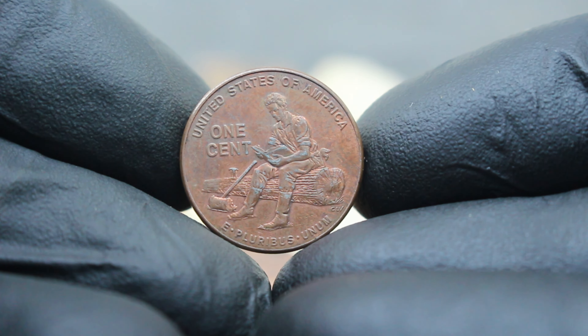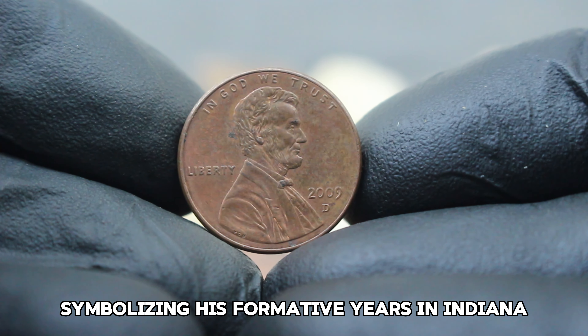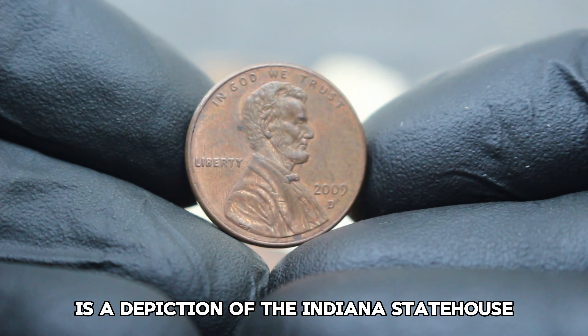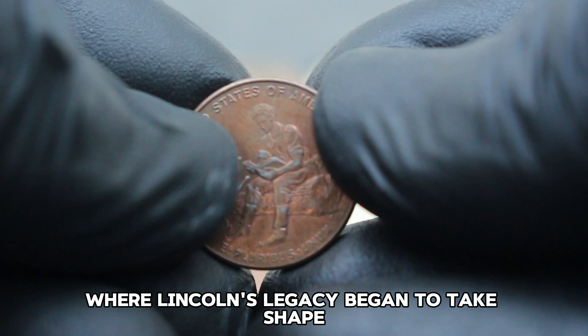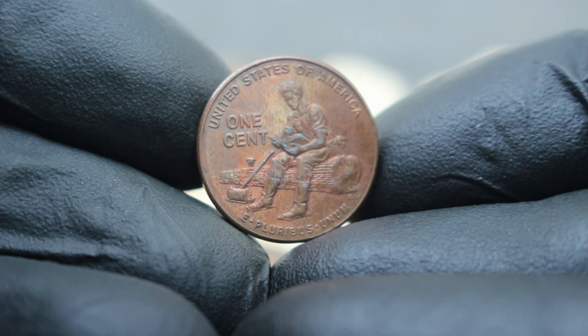Next up, we'll be exploring the value and history behind the US formative years in Indiana Lincoln penny of 2009 with the Denver mint mark, specifically looking at its current market value in very fine condition. Imagine holding a piece of American history in your hands — the US formative years in Indiana Lincoln penny of 2009.